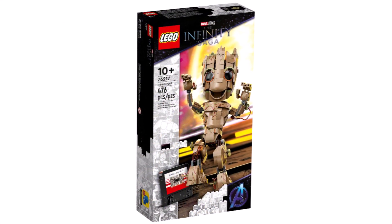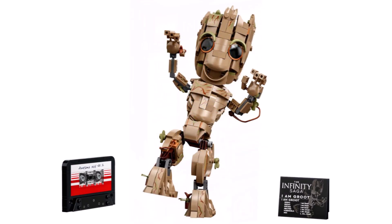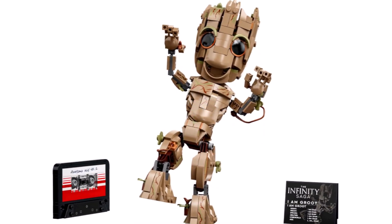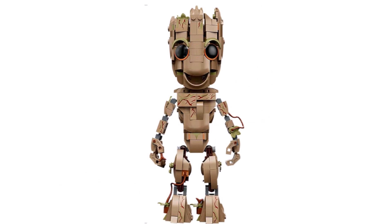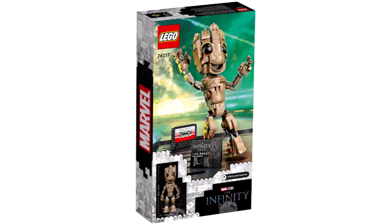We have images of one of the two LEGO Marvel sets for June — 76217 Baby Groot with 476 pieces coming in at $50. It's a great build style, definitely one I'll be picking up, and just such a good display model.